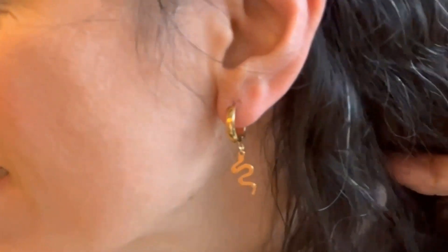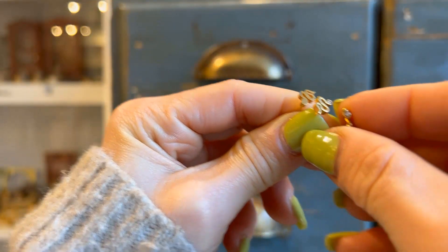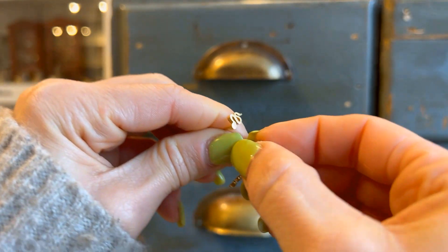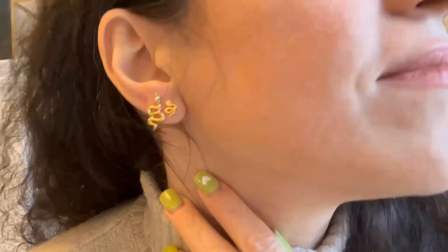If you are minimalist and like minimal design, look at these beautiful snake stud earrings and cuff earrings — how delicate they are. You can mix and match them with your minimalist style.